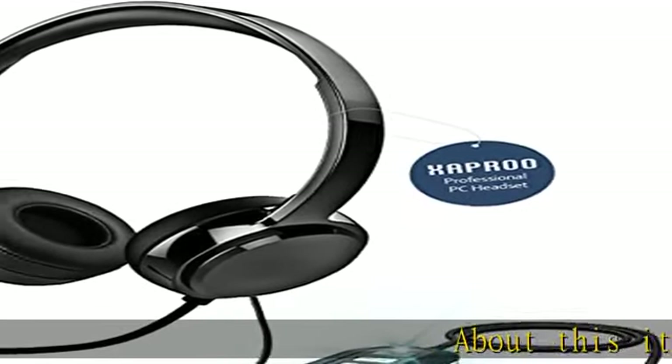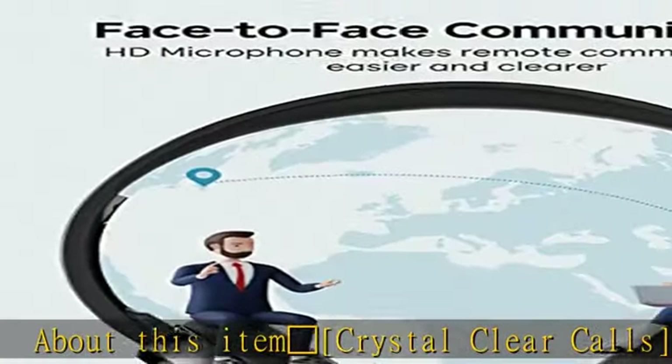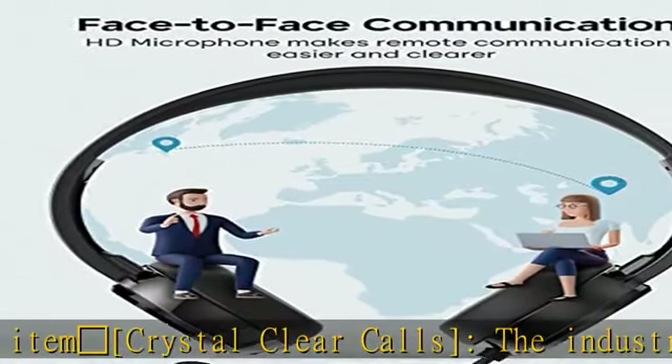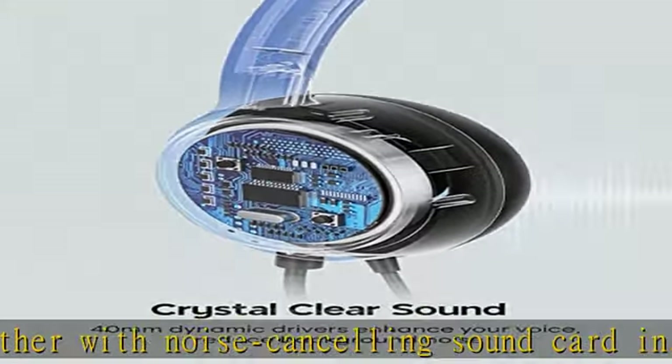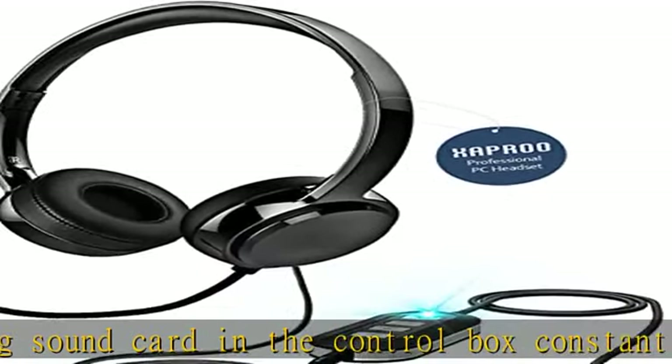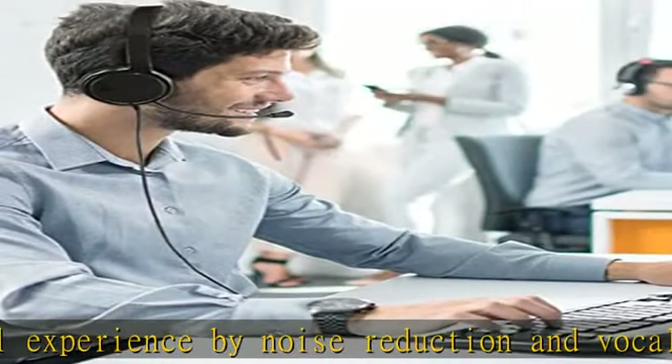Crystal clear calls — the industry-leading built-in chip together with noise-canceling sound card in the control box constantly optimizes call experience by noise reduction and vocal correction. Whether you're on a video call or listening to music in the busiest open workspaces, you can hear clearly. Enjoy superb sounding calls with ambient noise muffled at both ends of the call. The HD microphone helps you be heard more clearly and get closer to your customers.